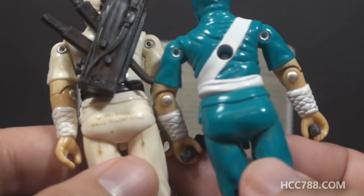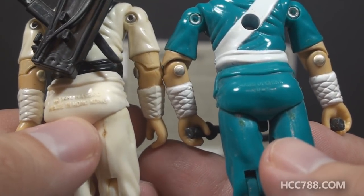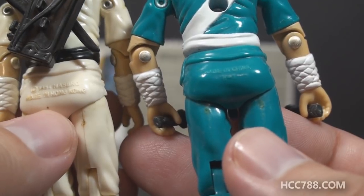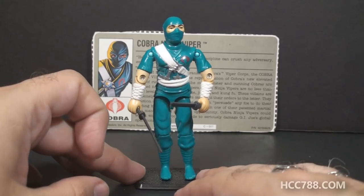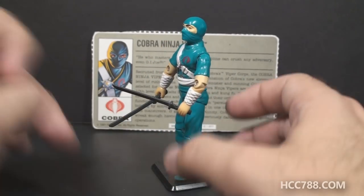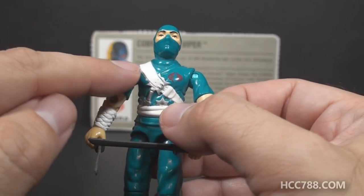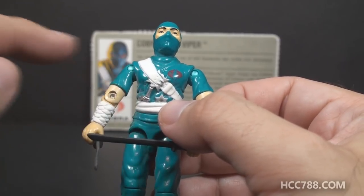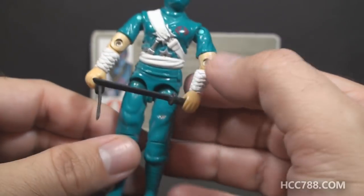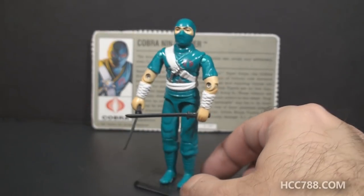They did change the stamp on the butt though. Instead of having the date stamp and made in Hong Kong, the teal ninja has made in China and an H1. As a straight copy of Storm Shadow, he has the same stuff Storm Shadow does. He's got some weapons sculpted on his chest, a sash that is white instead of black, a red Cobra emblem on his chest, wrappings on his arms, the mask — your basic ninja stuff.